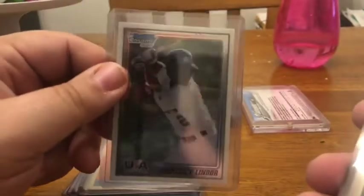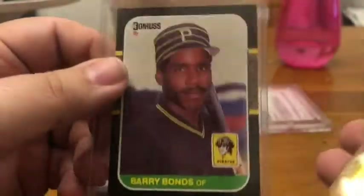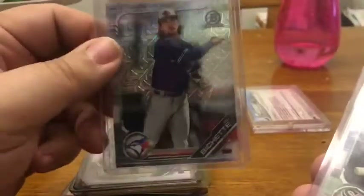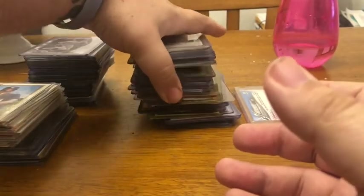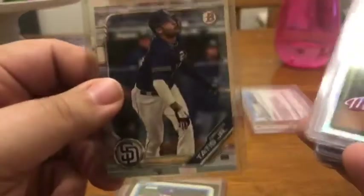Francisco Lindor first Bowman card on the USA team, Donruss '87 Barry Bonds, Greg Maddux '87 rookie card, Keston Hiura Bowman card, Bowman Chrome, Bowman Chrome Mojo from the Mega Box or Blaster Box, a Luis Robert Bowman card, Frankie Lindor black border Bowman first card, and Fernando Tatis Bowman.